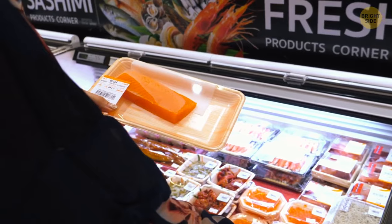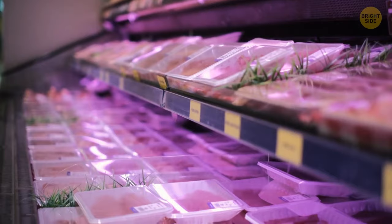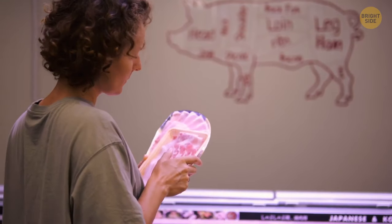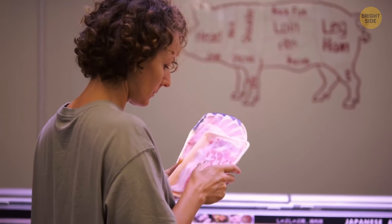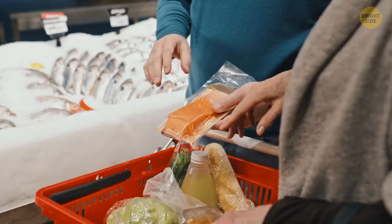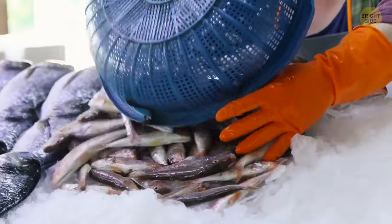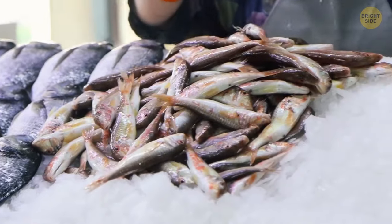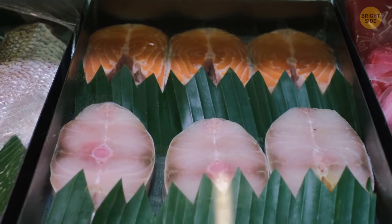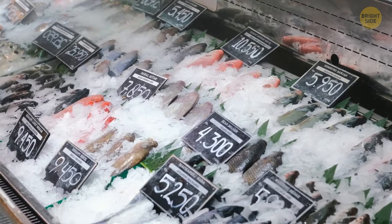Fish you buy in supermarkets is often mislabeled. When it comes to meat, testing is pretty lax because you can tell the difference between pork and beef relatively easily. But it's harder to do it with fish. Some studies showed that a third of all fish on the market is not labeled properly — meaning expensive pieces such as salmon are replaced by other fish that look similar. The majority of that counterfeit fish is safe to eat, but some of it, such as snake mackerel, can cause not-so-pleasant stomach issues.